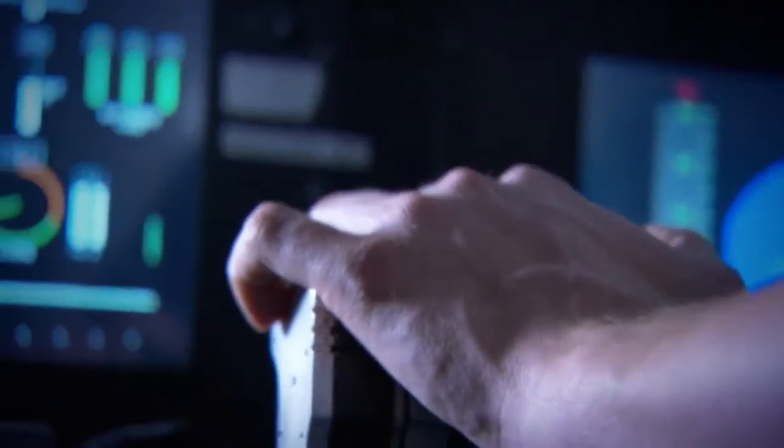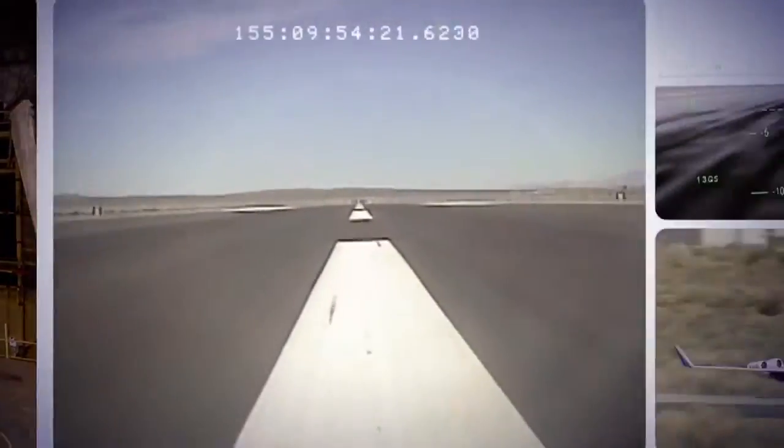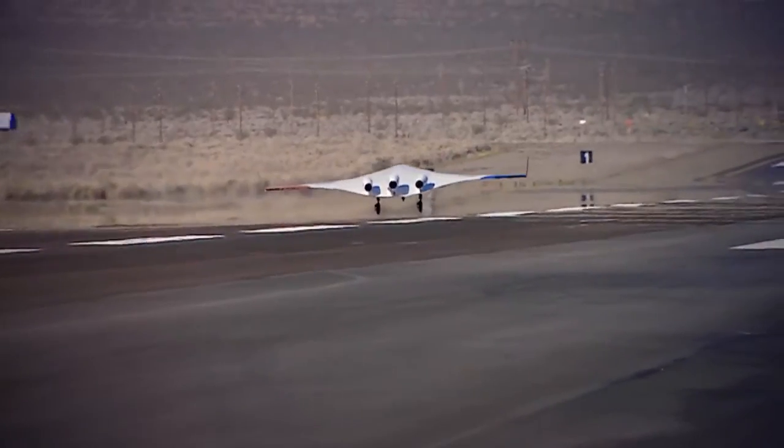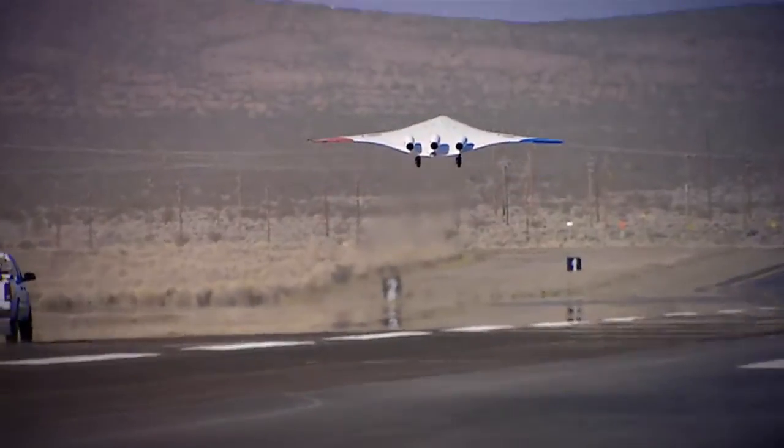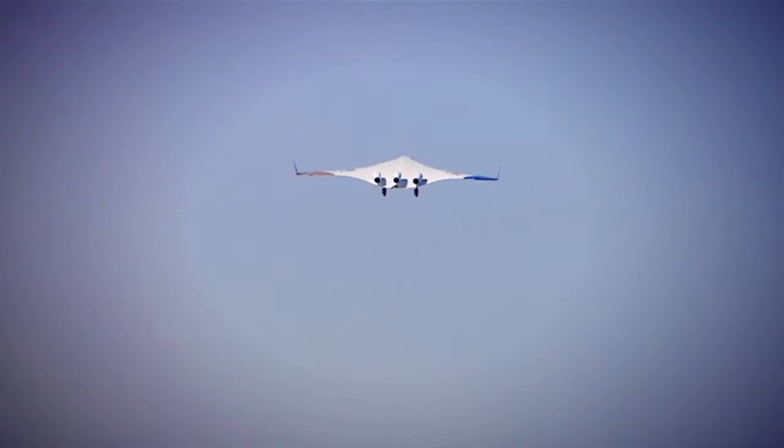The Blended Wing Body is more than an idea — it's an experimental aircraft in active test today. The first flight of the airplane, taking off, is still the proudest thing I can ever think of. Something that you helped create, taking off out of Edwards Air Force Base, with all its history — doesn't get any better.